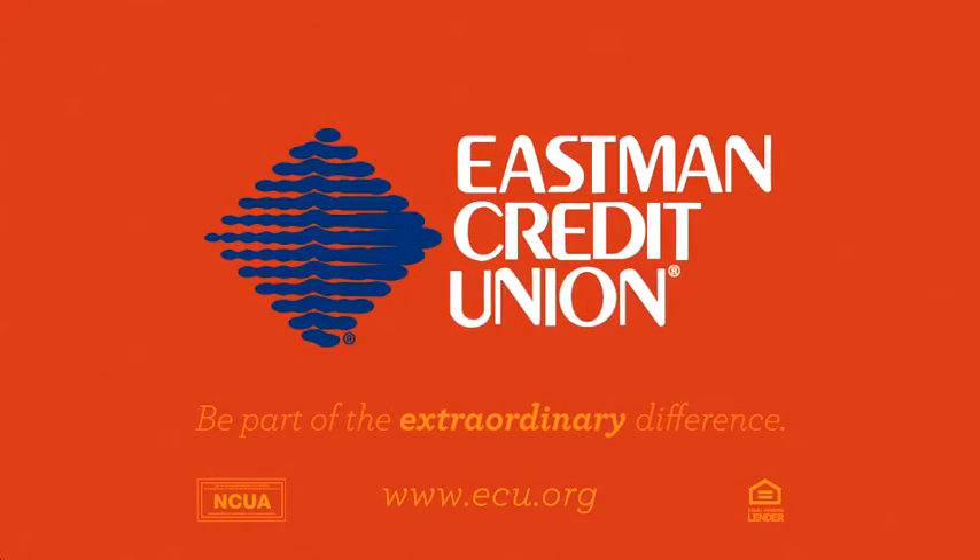What are you waiting for? Go to ecu.org and open your account today. Eastman Credit Union, be part of the extraordinary difference.